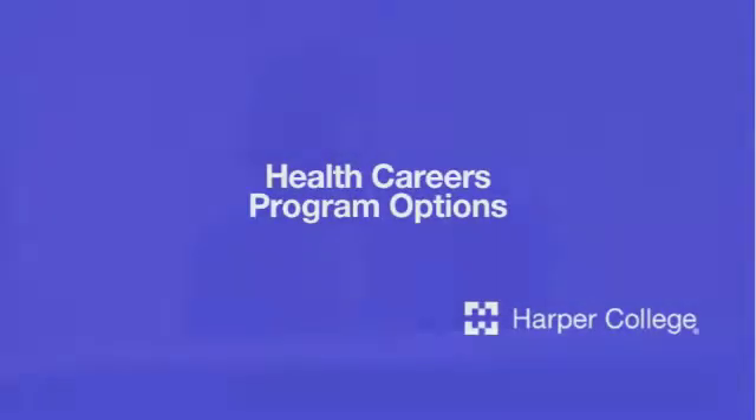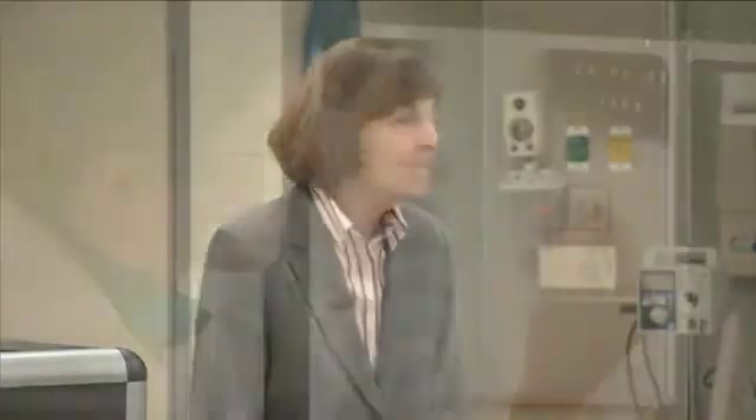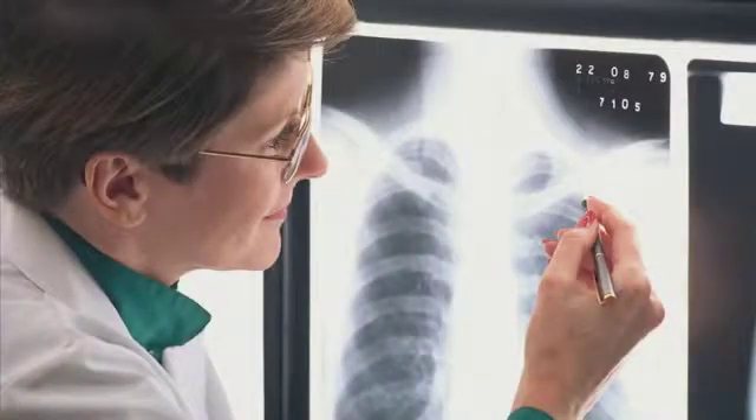Looking at career pathways, what are some of them and what are the ones that we offer here at Harper College? Well, first of all, radiologic technology. Radiologic technologists are responsible for producing x-rays and film and digital images for use in diagnosing medical problems. They administer non-radioactive materials for medical imaging. Many times they are the people that administer CAT scans and MRIs, magnetic resonance imaging.